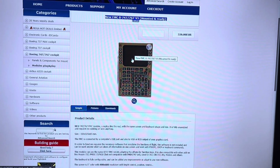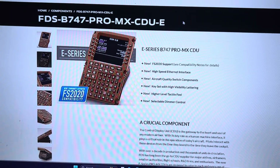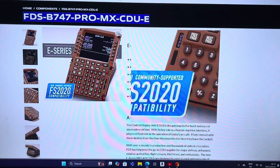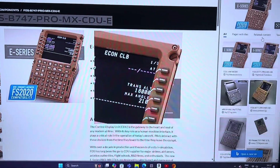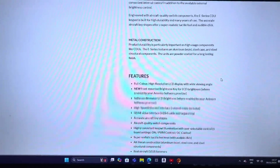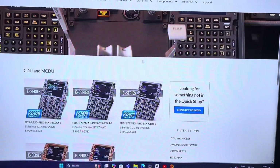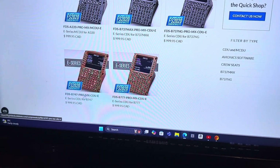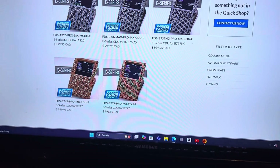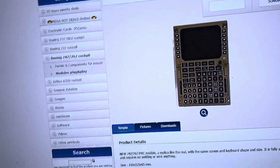I'll buy two of the Open Cockpits units and sell my Flight Deck Solutions FMC which is currently in the cockpit. Flight Deck Solutions have the 747 Pro MX CDU, but these are massively expensive — when I bought mine it was 700 pounds, and I think they're now over a thousand pounds each. This particular one is for a 747-8, so I'm not even sure if they still do the 747-400 version. If I do go for the FMC, I'll go for two of the Open Cockpits units.